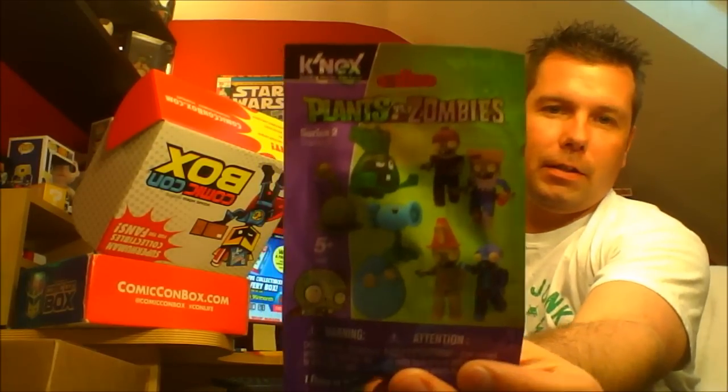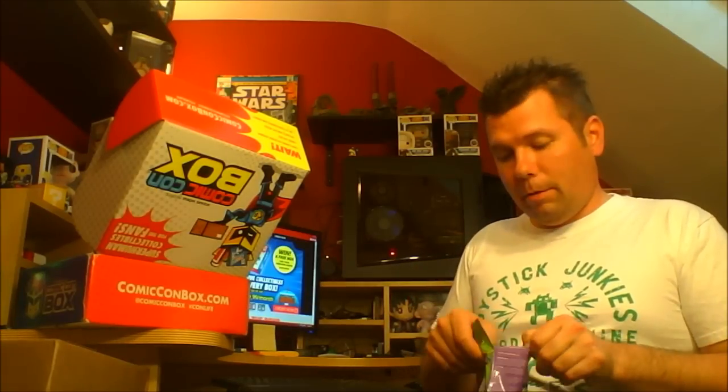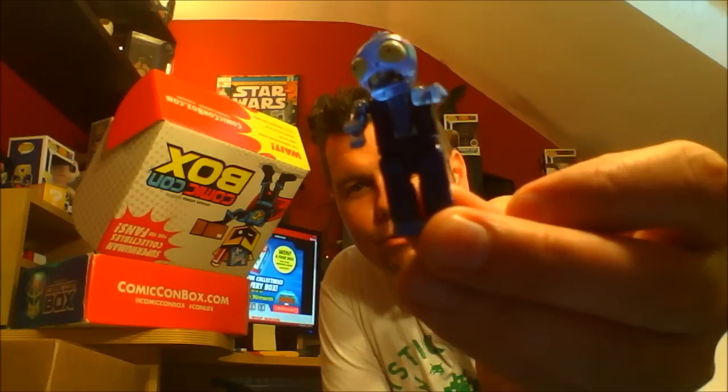I've got a bag. Plants vs. Zombies — it's some kind of K'nex minifigure, a Plants vs. Zombies minifigure. I've never seen one of these before. I may have just cut through something important — nope, I'm good. There was a card in there, but it's nothing. He's definitely a zombie. You're going to have to give me a second to put this together. Alright, look at that — check him out. He's pretty cool, right? Brains. That's unique, I've never seen one of these before. That's cool, I love it.